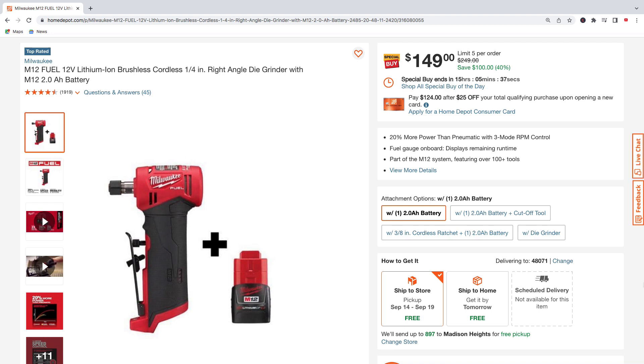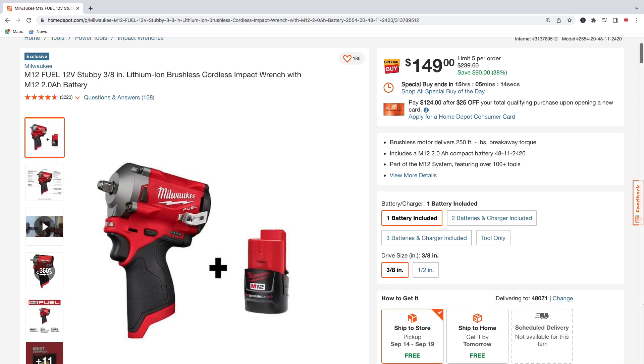Here's Milwaukee's M12 quarter-inch right-angle die grinder with one 2.0 amp hour battery — $149, regularly $249, saving $100. Here's the M12 Fuel stubby 3/8-inch impact wrench with one 2.0 amp hour battery — $149, regularly $239, saving $90.